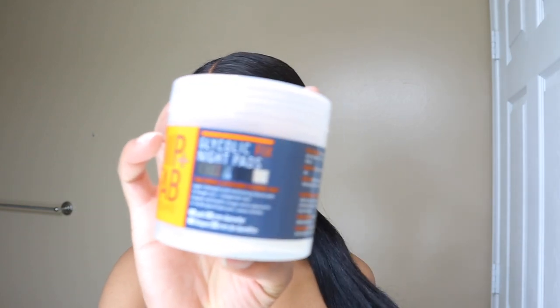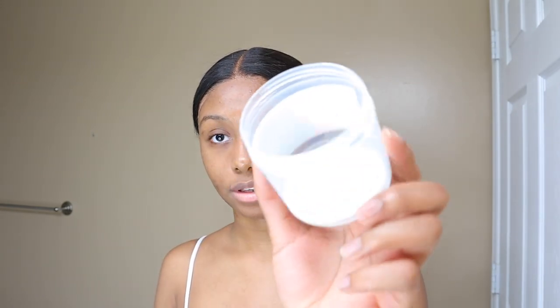Lately I've been using the Nip+Fab Glycolic Fix Night Pads — the extreme ones. I ordered these off Amazon and I've used almost the whole thing, I need to order another one. I just take these and go over my face. This is what's been helping me fade my dark spots. I can't really tell you just one product that's helped my dark spots since I've been trying different products over the years, but recently since I've been using these pads I've noticed a difference way quicker — they're definitely lightening up way more.